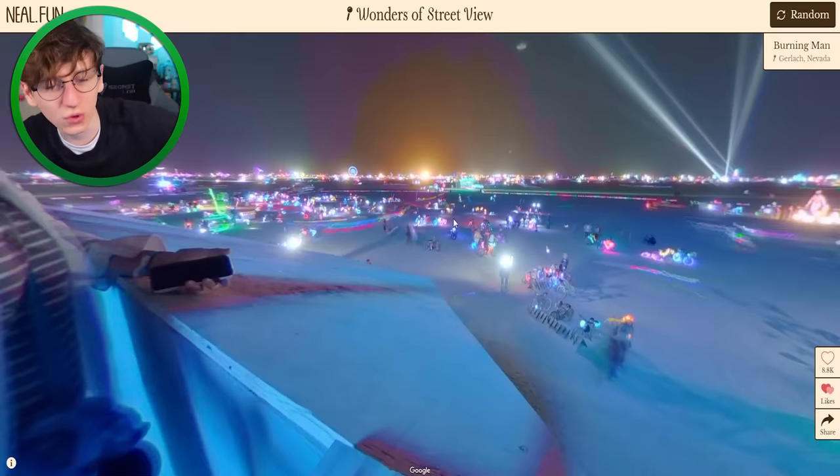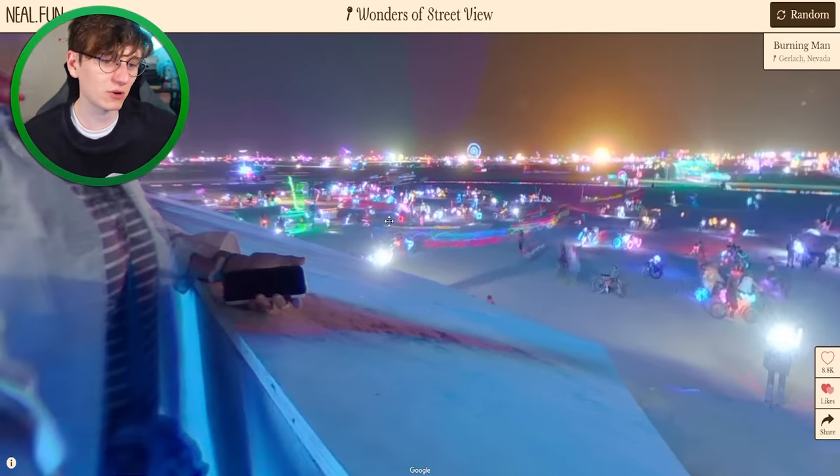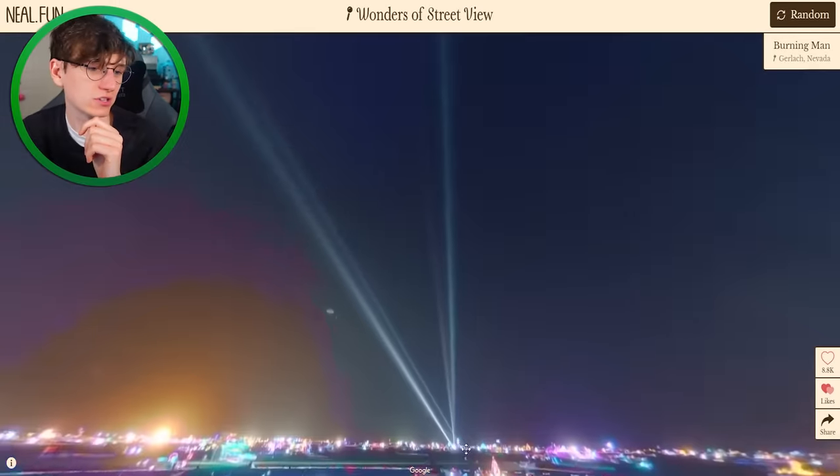Burning Man, Nevada! This was a Burning Man festival — a big festival that happens in the desert and everyone gets all weirdly dressed up and there's cool lights everywhere. It looks epic, to be fair. Look at the lights!